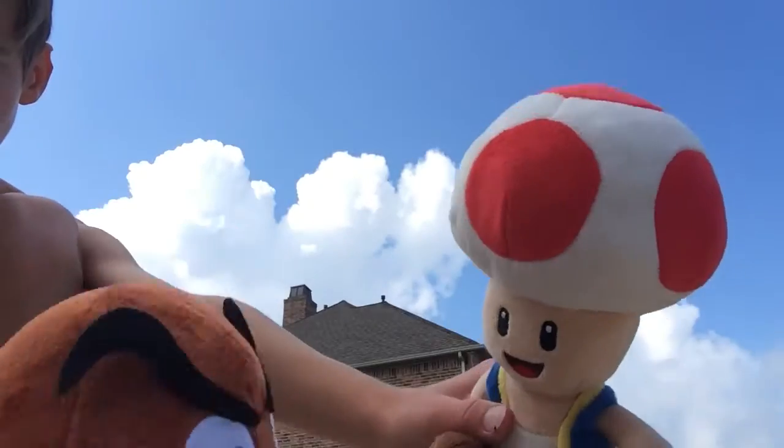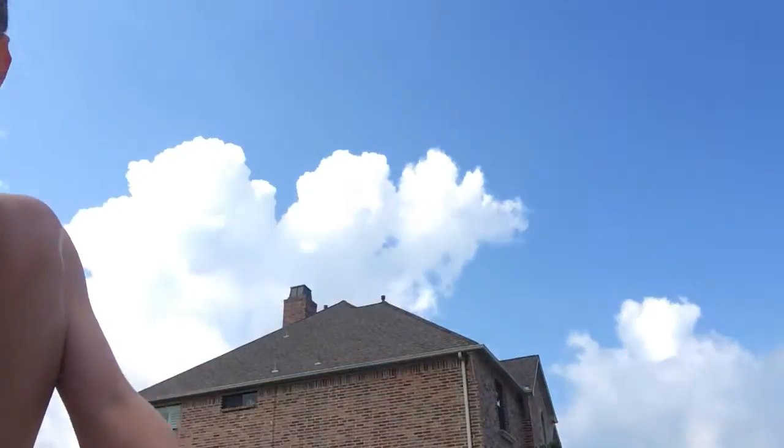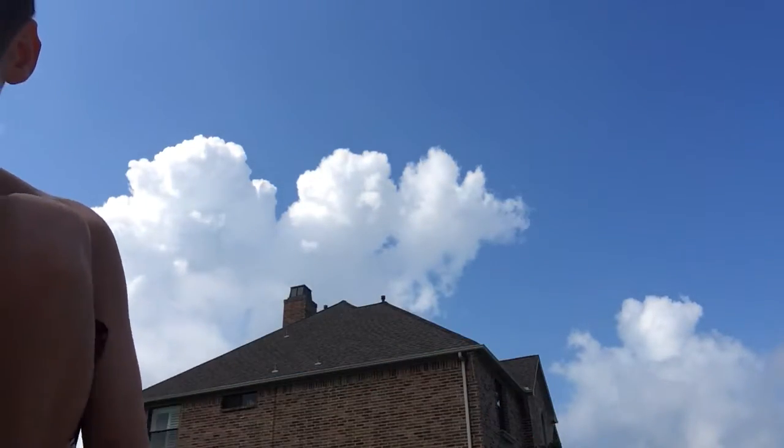Are you tired of finding Goombas in your car? Oh, not again! Do you get angry when you get killed by a Goomba? Oh no, it's a Goomba! Oh, dang it, I got killed by a Goomba again!